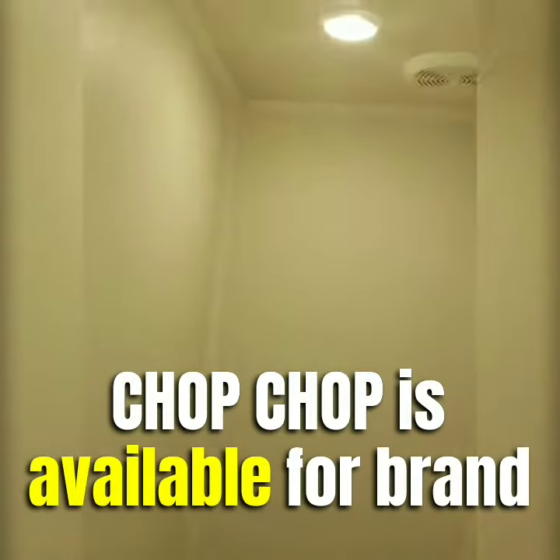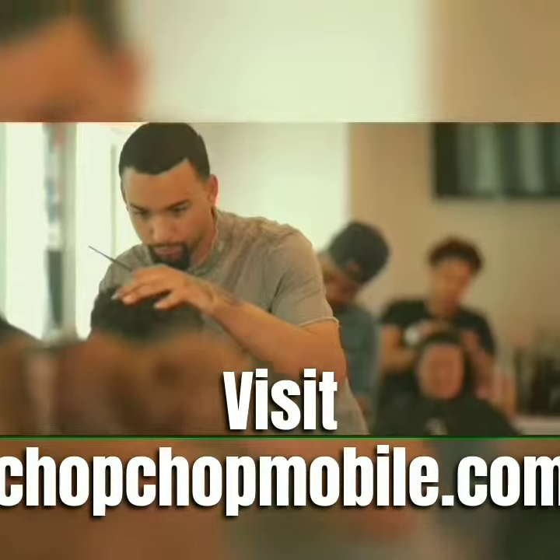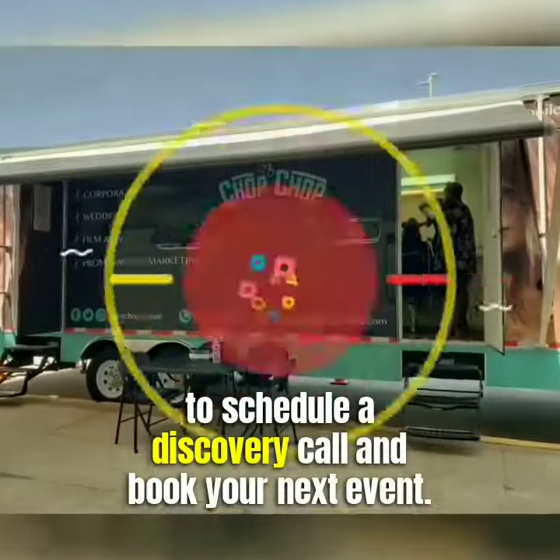Chop Chop is available for brand activations, corporate events, weddings, and so much more. Visit chopchopmobile.com to schedule a discovery call and book your next event.